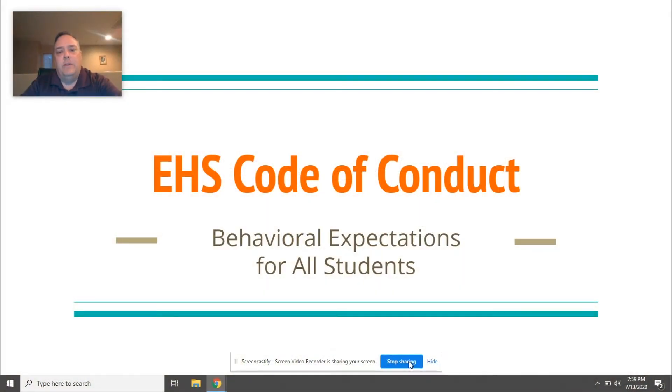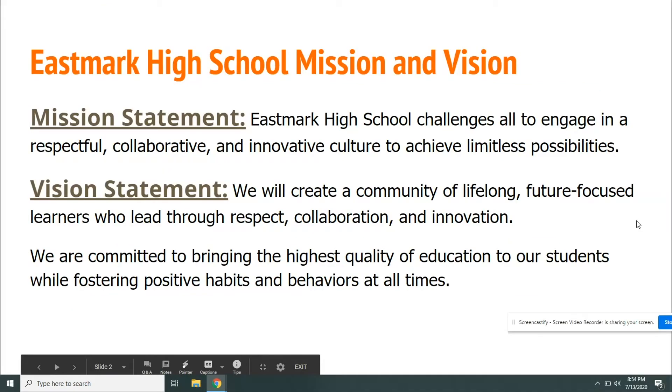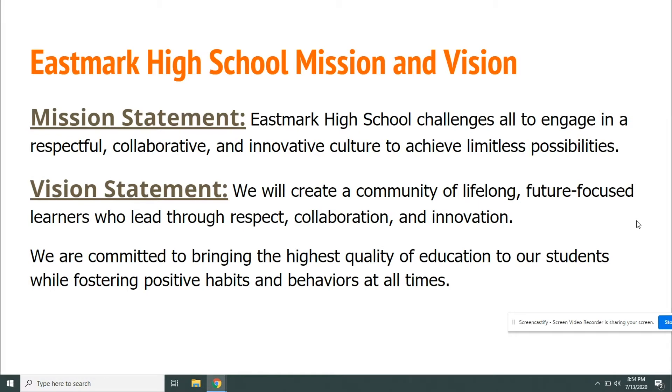Hello, Eastmark Firebirds. I am Mr. Peterson, assistant principal at Eastmark High School. I will be sharing the Eastmark High School student code of conduct. The Eastmark High School mission statement says that Eastmark challenges all to engage in a respectful, collaborative, and innovative culture to achieve limitless possibilities. The vision statement says we will create a community of lifelong future-focused learners who lead through respect, collaboration, and innovation.